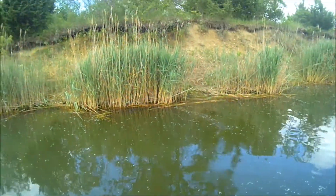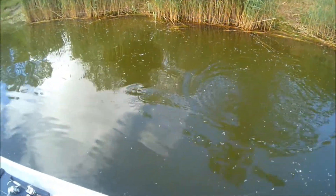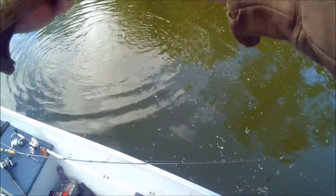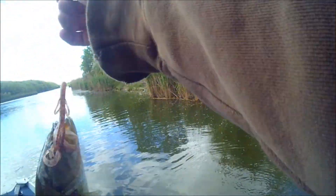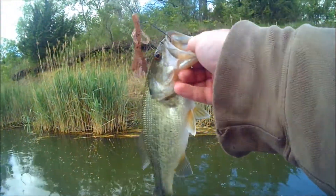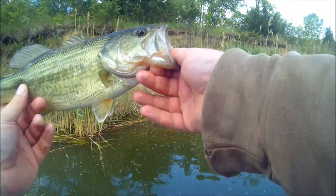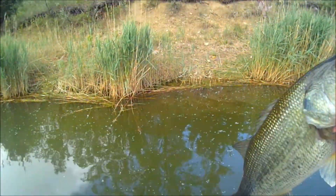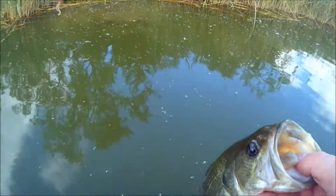There's a fish running with it — got him. This guy's got some spunk. That's number 18. Kind of an odd spot right where a lot of guys are shore fishing. Number 18 on the Zoom brush hog — you can kind of see that. Very good, thank you bud.